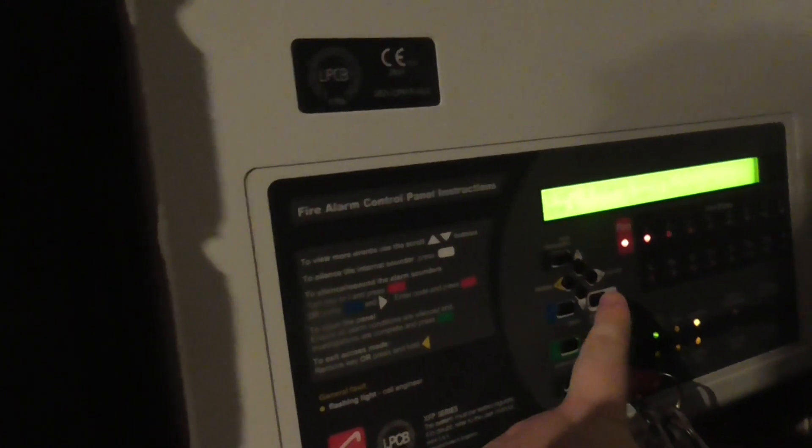There we go. I'm going to let these detectors sit for a bit. That's the final bit for system test 6 of the Apollo house system - Apollo XP95, Discovery, and Expander.